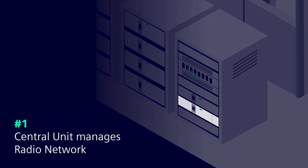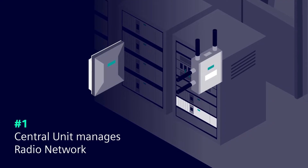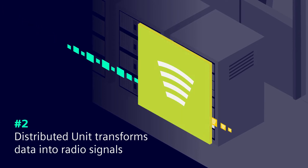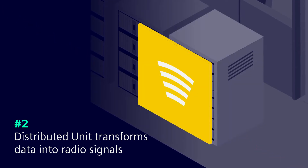Firstly, the RAN component, the central unit, manages the radio equipment. The second component, the distributed unit, transforms data into digital radio signals.